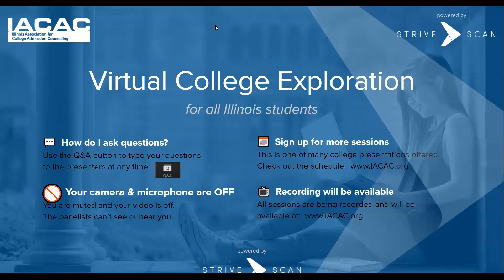Good afternoon, everybody. Welcome to IACAC's virtual college exploration for all Illinois students. I want to just remind everybody how to ask a question. You can use the Q&A button to type a question and that'll go directly to our presenter, Courtney, from the University of Tennessee. To our participants, your camera and microphone are off — we cannot see you or hear you. Please sign up for more sessions; there were almost 400 different sessions available at IACAC.org.